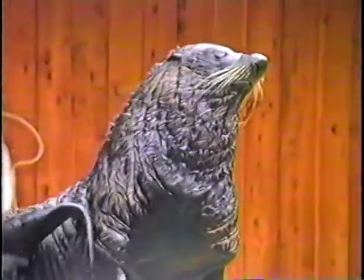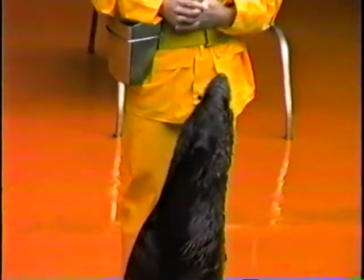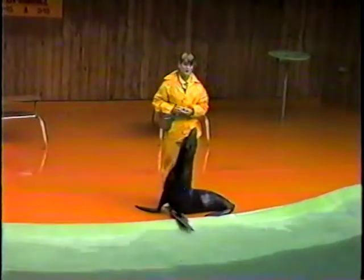You'll also notice that Barney has very long whiskers, and those whiskers are very important to the fur seal — especially when they're catching fish. Ben, can we see your whiskers? When using these long whiskers, fur seals can find fish that they can't even see. They can pick up on the vibrations of fish in the water, and that means they can find fish in dark or murky water. They often rely on their whiskers rather than their eyesight to find fish.